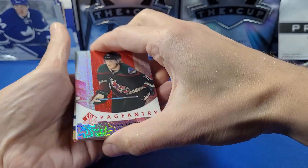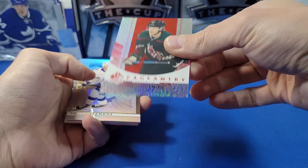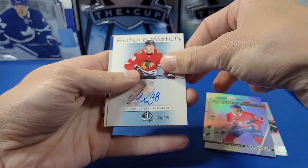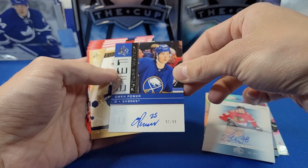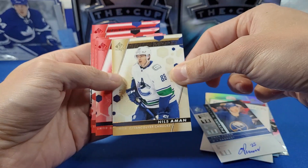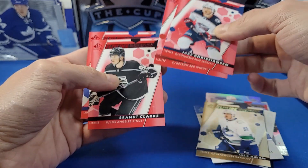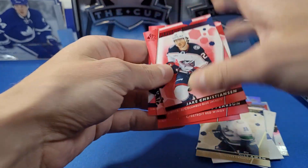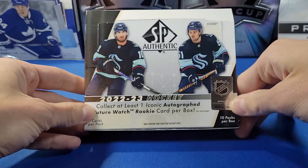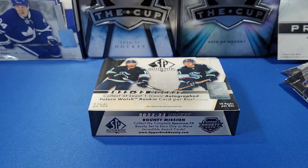That was a pretty fun rip! Here's what we got: Pageantry Red of Nathan Smith, Spectrum Effects of Stamkos and Jonathan Kovačevič Future Watch, Retro Future Watch auto of Philip Roos to 699, and the main hit — Retro Future Watch autograph of Owen Power numbered to 99. Also Nils Åman Future Watch Gold to 99, and Future Watch Reds of Jay Christensen, Chase Pearson, Brent Clark, and Cole Caufield. That's our one box of 2022-23 Upper Deck SP Authentic — I'll be opening more on the channel, so stay tuned. Hope you all enjoyed, take care everyone!